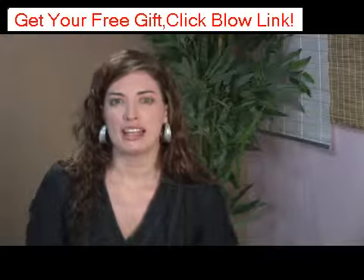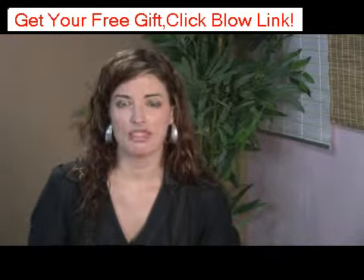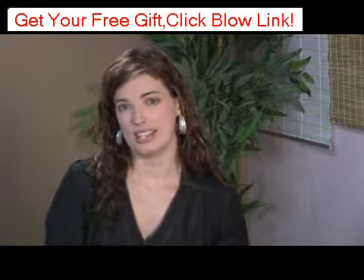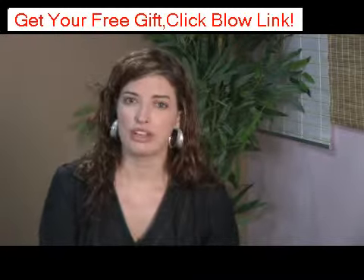Hydroderm is a product line that carries exfoliants, moisturizers, eye creams, and anti-aging products. Hydroderm is based on collagen replenishing technology, and they also make claims to make the skin brighter and smoother.